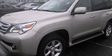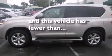Side curtain airbags, a heated driver's seat, air conditioning with automatic climate control, traction control, an anti-lock braking system. And this vehicle has less than 34,000 miles.